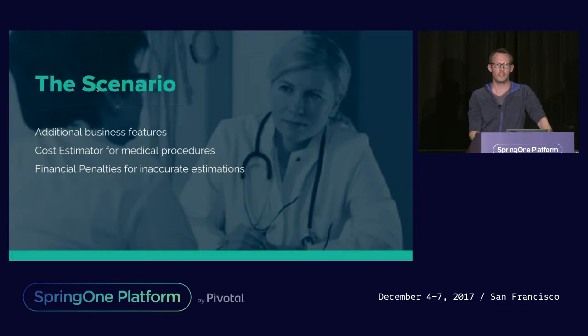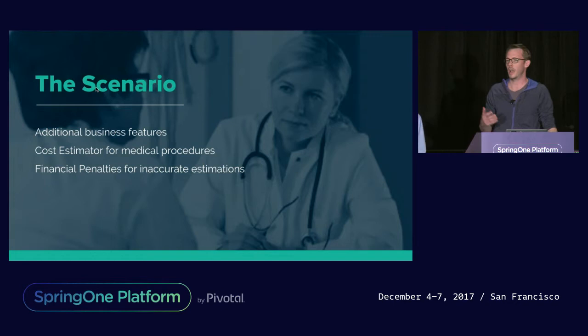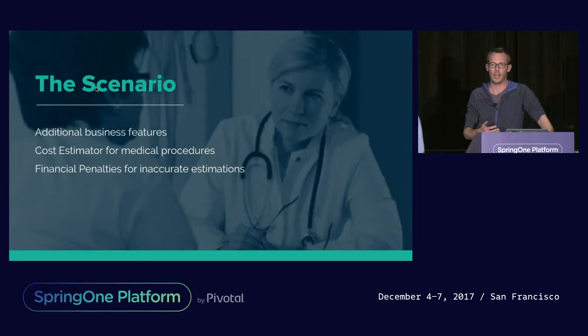The accuracy of the estimate was incredibly important. If the procedure estimate we provided back to the user was say $100, the user acted on that information, went to see a doctor, and ended up being $1,500 — then the health insurance company would typically pay out that difference to the member, not to mention the pretty poor user experience that would create.